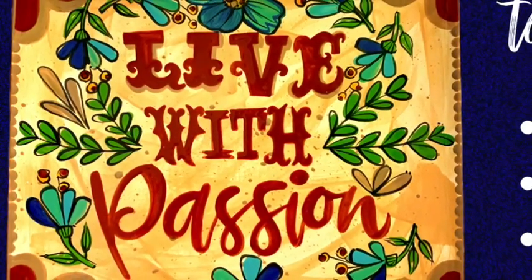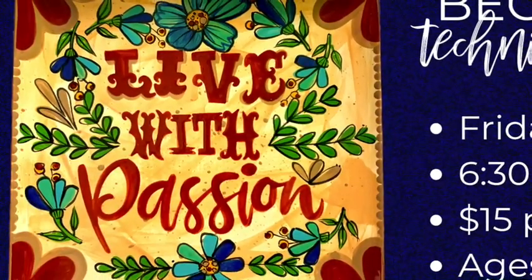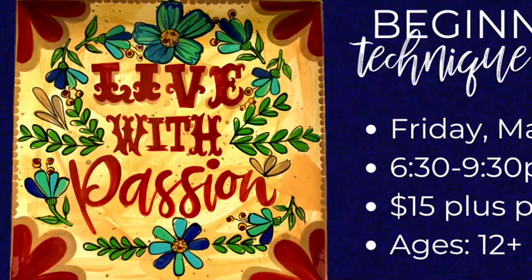Join us as we celebrate our passions and paint the night away in a class filled with our best tips, tricks, and techniques for painting on pottery. Our talented instructor will demonstrate each of the steps used to create this beautiful piece.